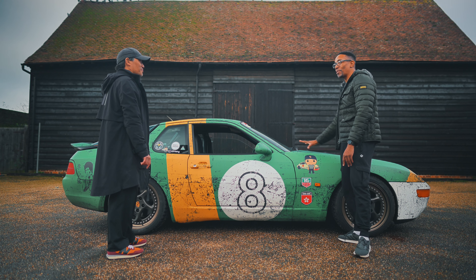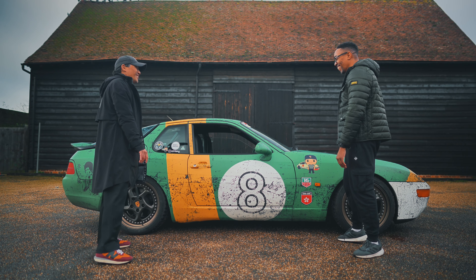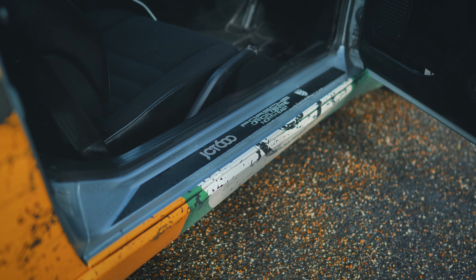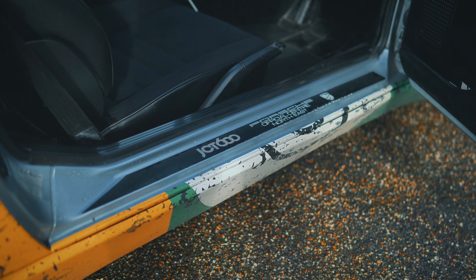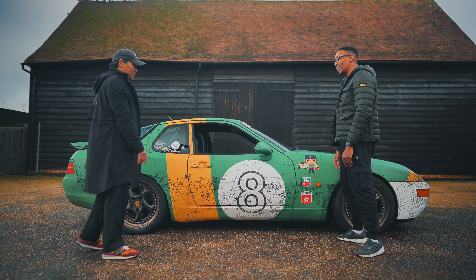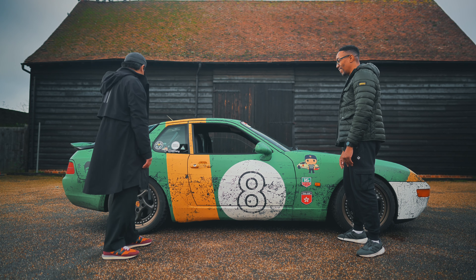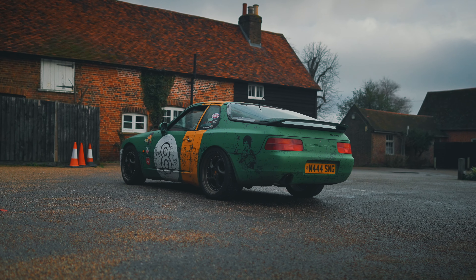Your other cars follow the same style too. And is the wrap covering rust on all of them? Actually it's only this one — I will renovate it eventually because it's got rust here and there, but the wrap is just to stop it getting any worse. It's not too bad, but recommissioning this car properly would probably look to about £15,000.